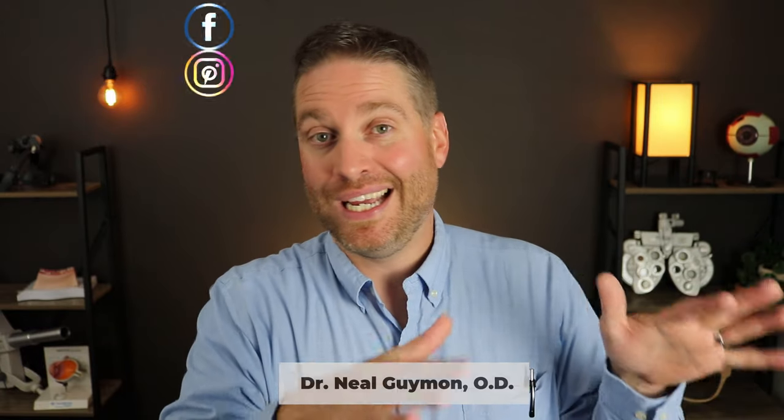I'm Dr. Neil Guy, the Dr. Eye Guy, and I do videos all about the eyes including educational videos like this one. Consider subscribing so you don't miss my future videos. Let's talk about ignoring eye floaters.